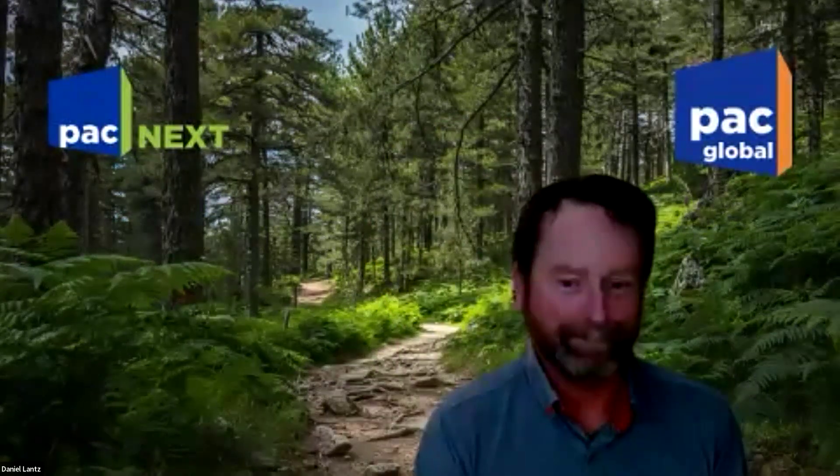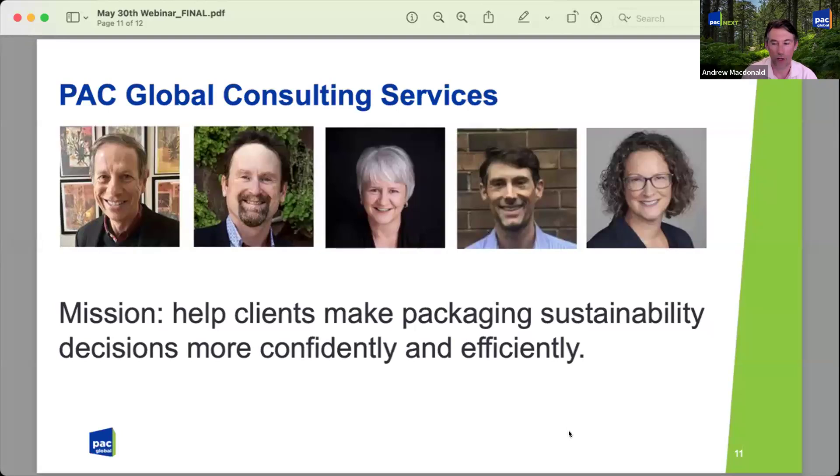The PAC Next team offers consulting services — whether it's package design, compliance with food safety, compliance with the GDRs, chemicals of concern like PFAS, EPR, or reuse and refill. We're available to PAC members and non-members to help you make good packaging sustainability decisions. With respect to PIP 360, there's a trial offer for $500 US — one can avail oneself of up to five scores plus an hour with a PAC Global Consulting team member. This is exactly how Smucker's entered as a user.